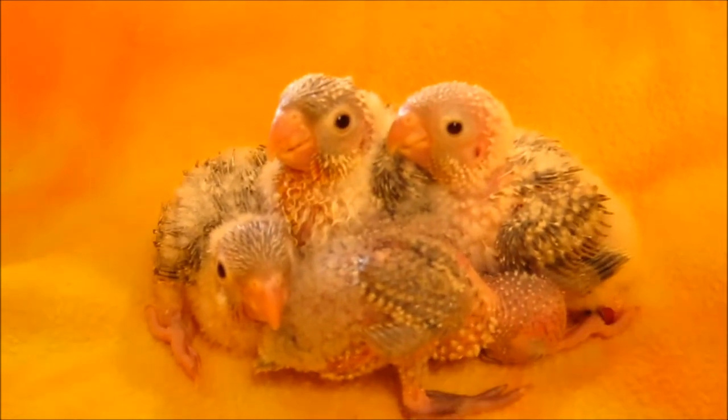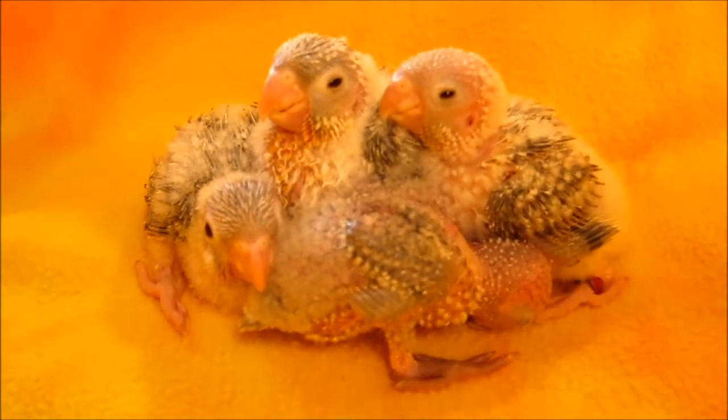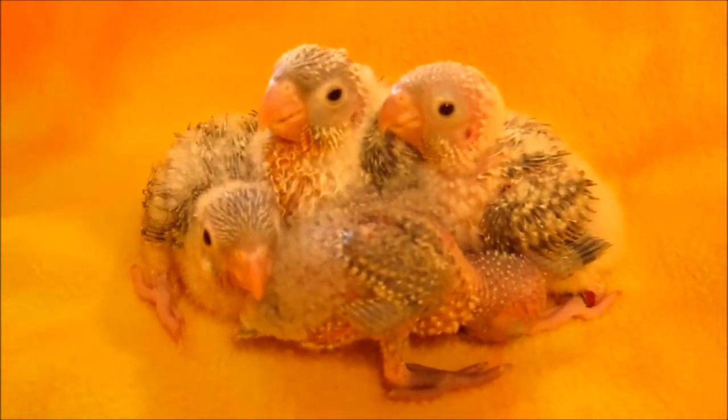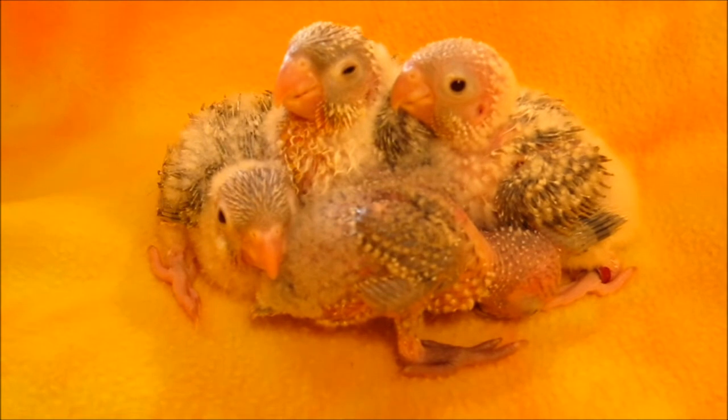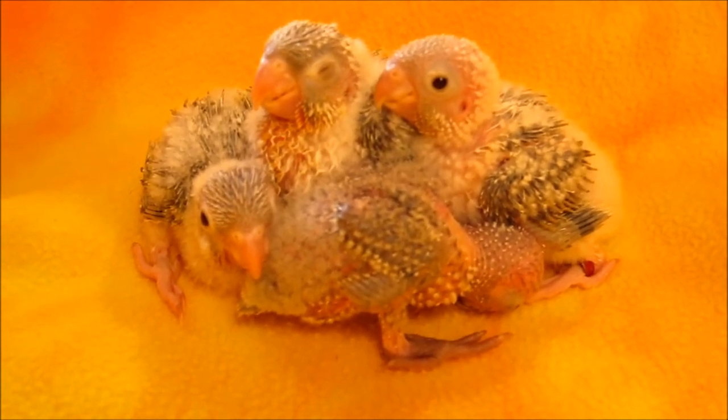Oh, you're already asleep, little one. Sleepy time.